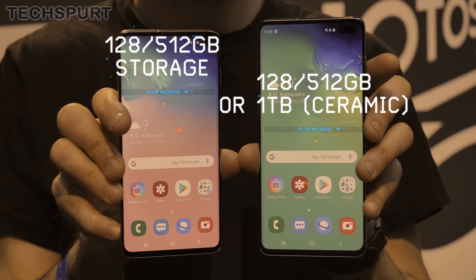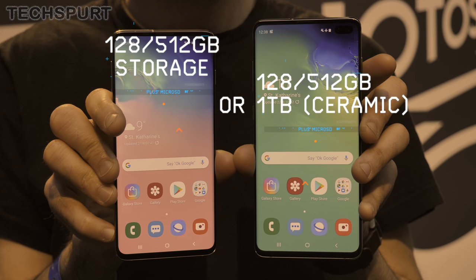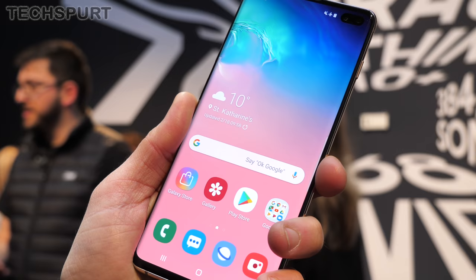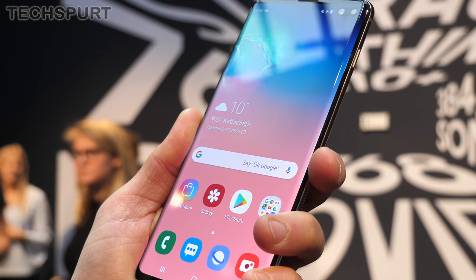When it comes to storage, the ceramic version of the Galaxy S10 Plus comes with a whopping 1TB of storage, while the prism models of the Galaxy S10 and S10 Plus offer either 128GB or 512GB. Every model also has full microSD card support of up to a further 512GB.